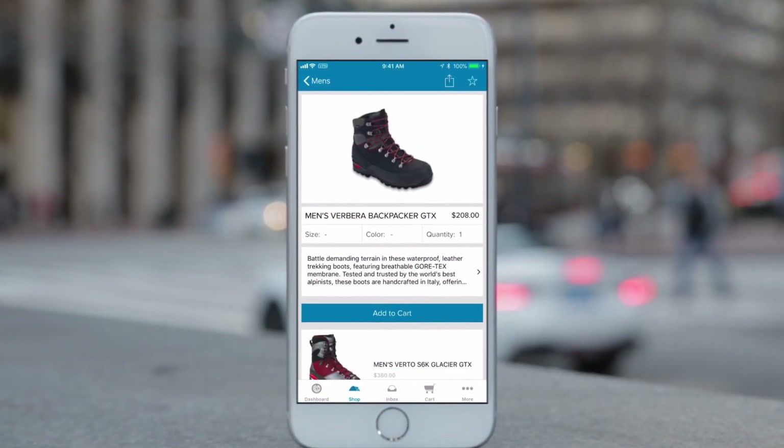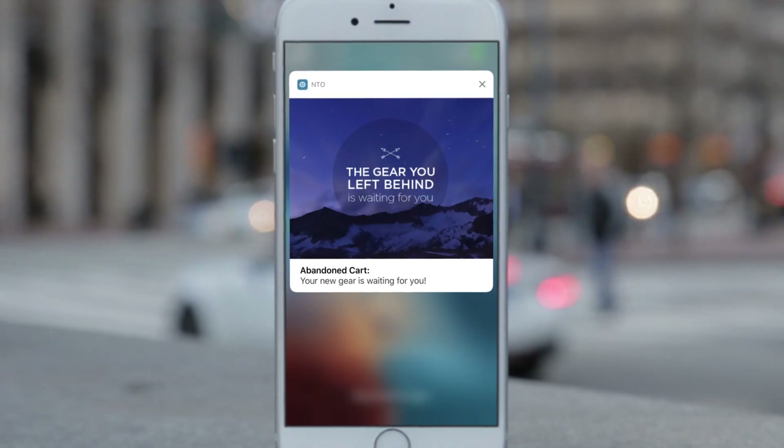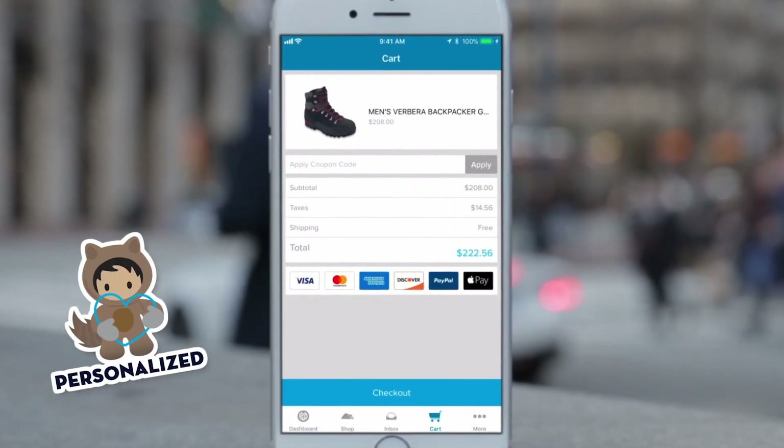Mobile apps help you collect insights into each customer, letting you re-engage users with personalized push notifications to complete the sale.